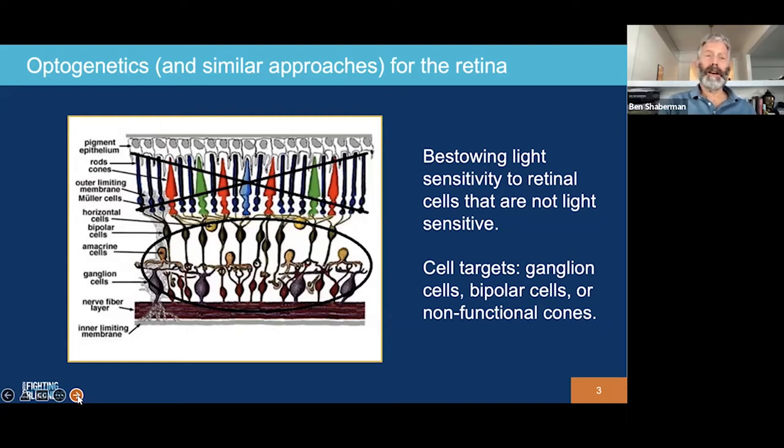Most often the researchers are targeting ganglion cells or bipolar cells, but in some cases they're also targeting cones that have stopped functioning but haven't fully degenerated. And while I'll be talking about optogenetics delivering a gene to do this, there are some companies that are using small molecules or chemicals to bestow light sensitivity to these bipolar cells and ganglion cells as well.